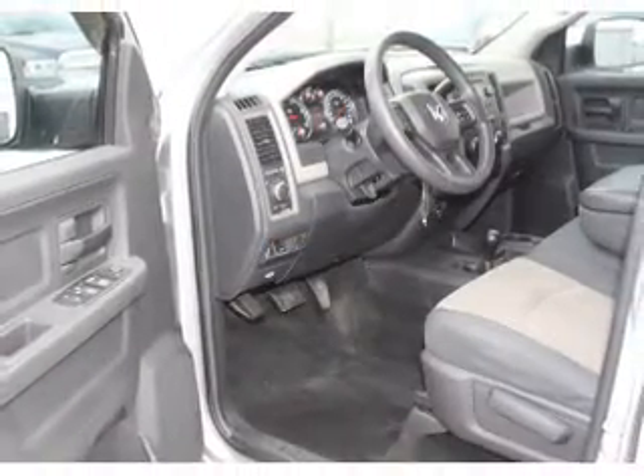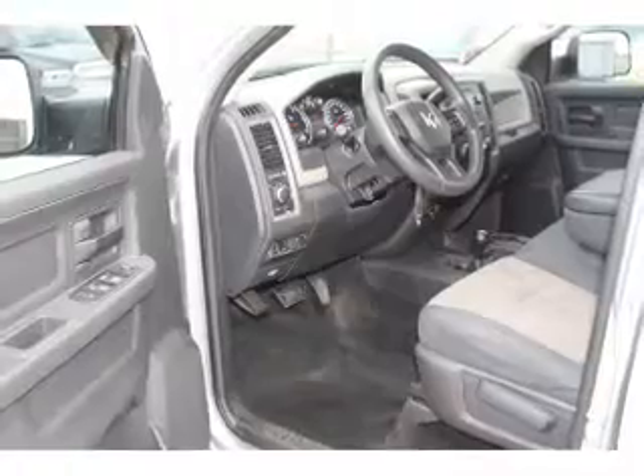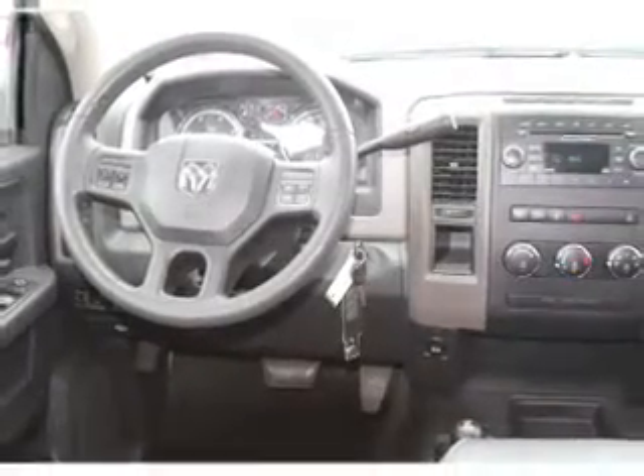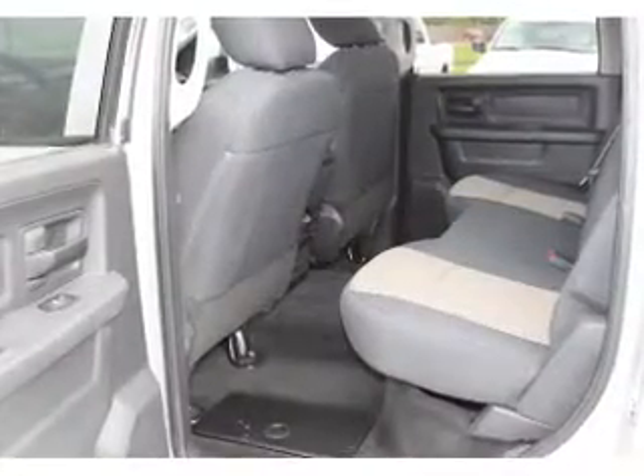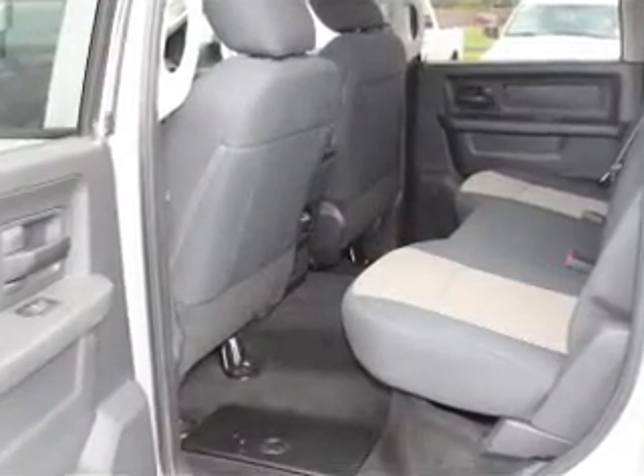Inside, you'll find front airbags, side airbags, an adjustable tilt steering wheel, cruise control, a trip computer, anti-theft system, power outlet, air conditioning, power door locks, and power windows.